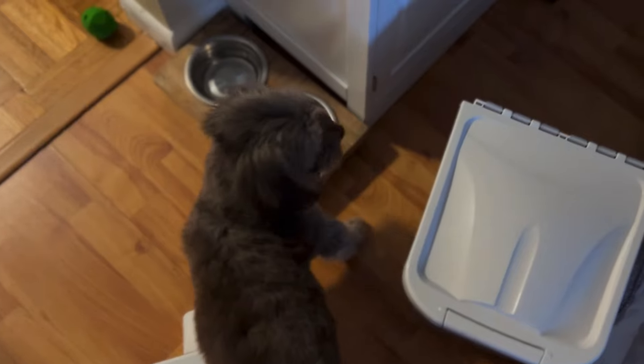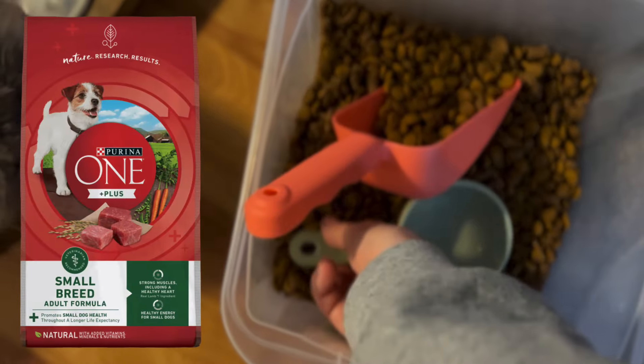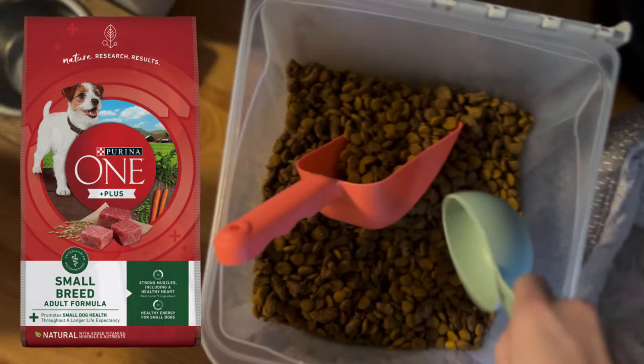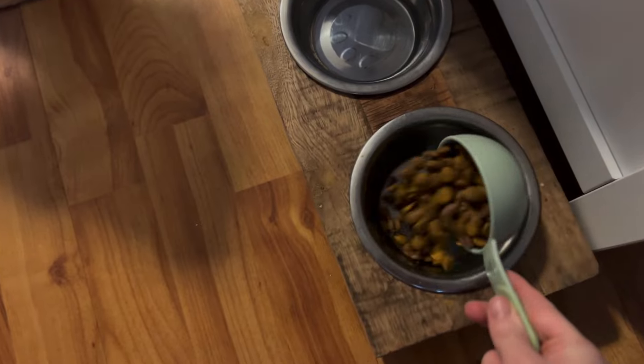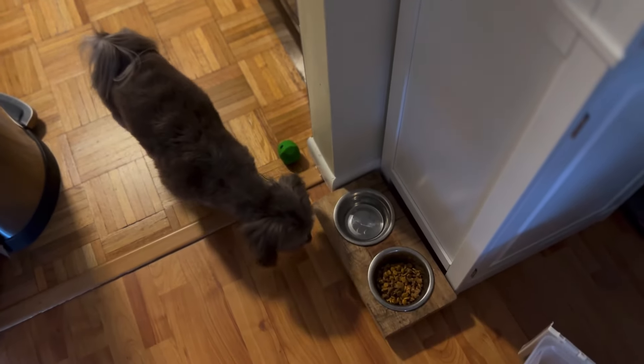To start our day, Pistachio gets her morning kibble. This is the kibble that we buy for her. She gets a half cup in the morning and a half cup at night, and we'll give her more if she finishes it fully, which she rarely does. Pistachio really favors the lamb chunks, and it's a bit of a workout to get her to eat the rest of the kibble pieces.